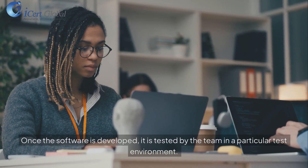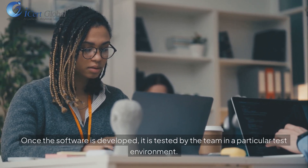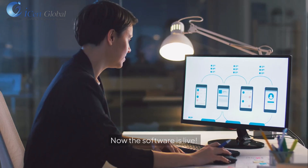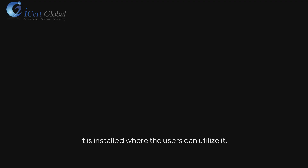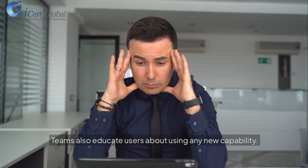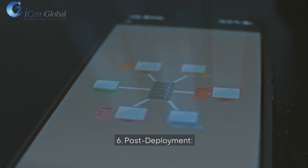Step 4: Testing. Once the software is developed, it is tested by the team in a particular test environment to see if it is working. Step 5: Deployment. Now the software is live. It is installed where the users can utilize it. Teams also educate users about using any new capability.